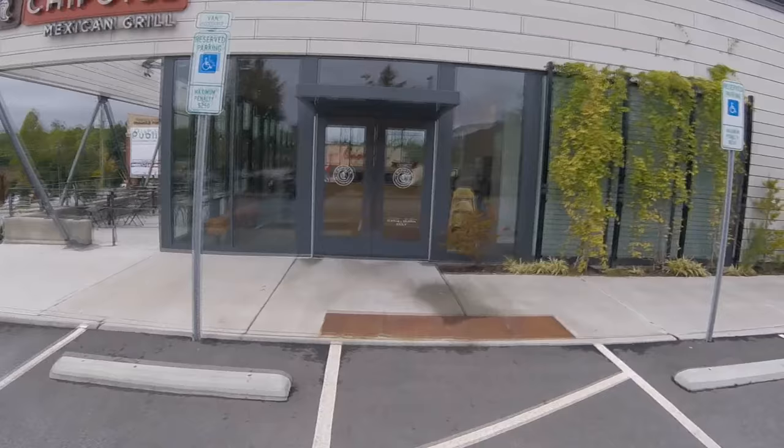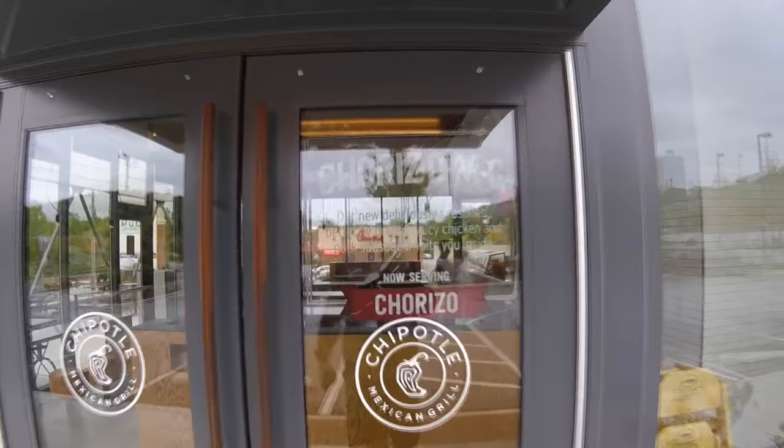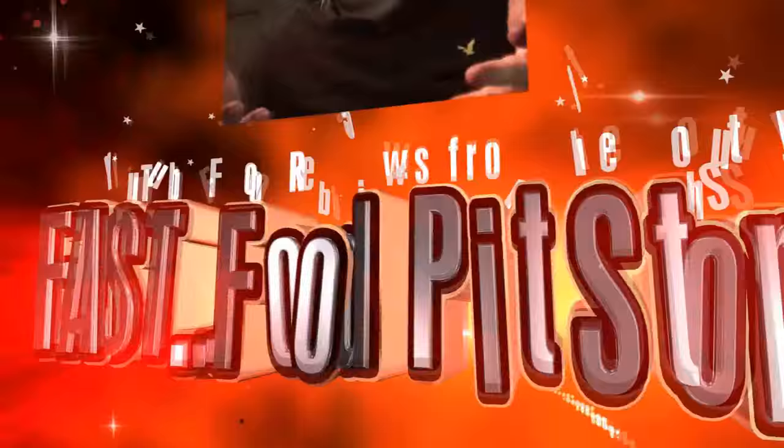All right, you guys, let's do it. We're heading into Chipotle. Looks like I'm the first one here to check out their new chorizo, just like it says right here on the sign.